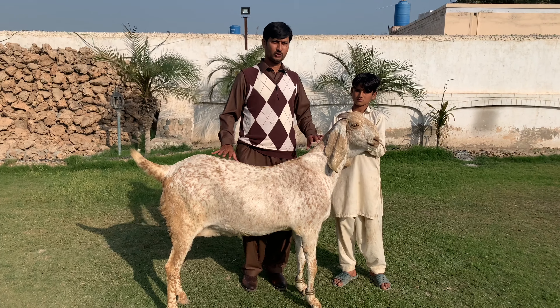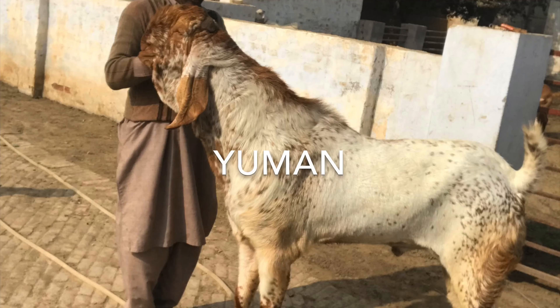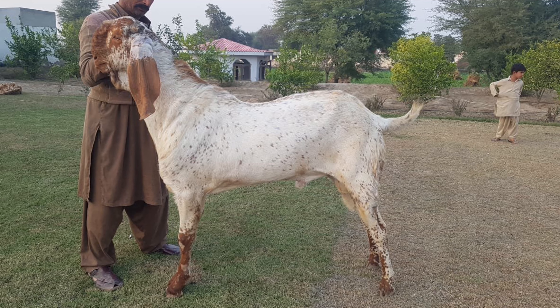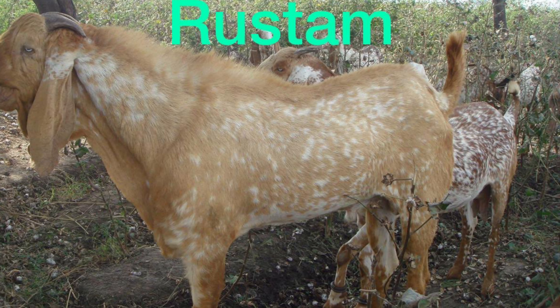This is Nazu, and this is the mother of the human, and this is the grandmother of our human. This is the mother of Rustom.